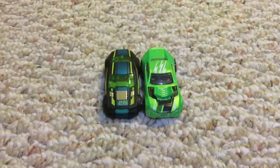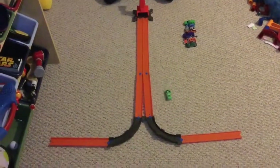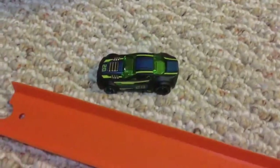Here are our next racers. Ready, set, go. It looks like the 2008 Lancer Evolution will crash, and Torque Twister will win.